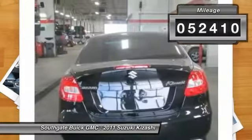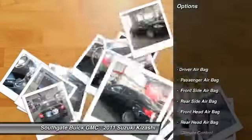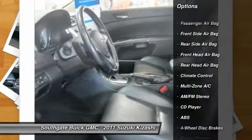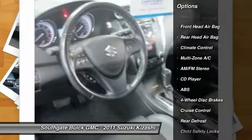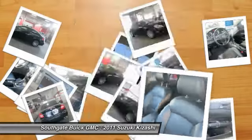This vehicle has less than 55,000 miles. Here are some of this vehicle's great options: steering wheel audio controls, power passenger seat, all-wheel drive, anti-lock braking system, traction control, stability control.